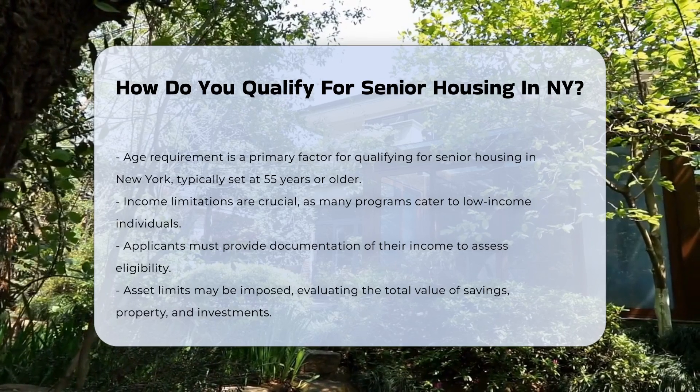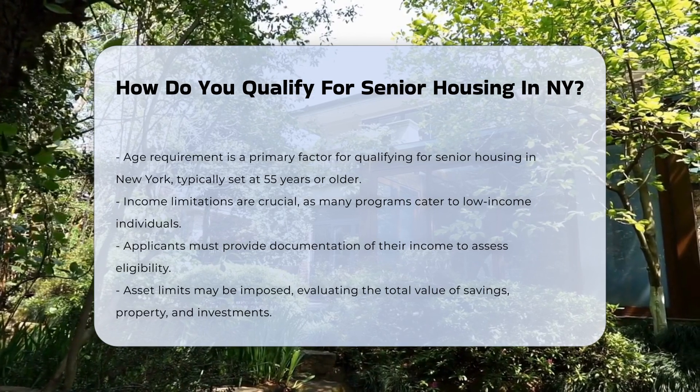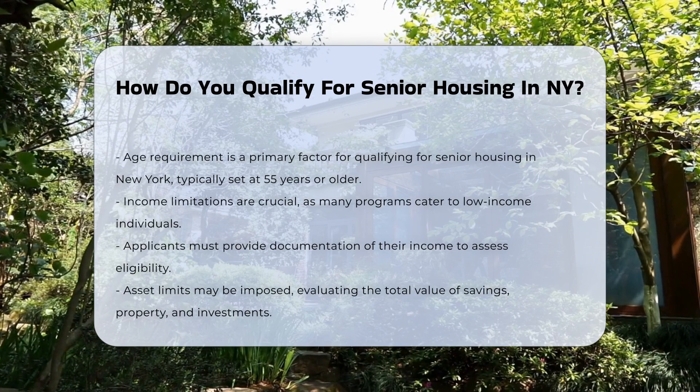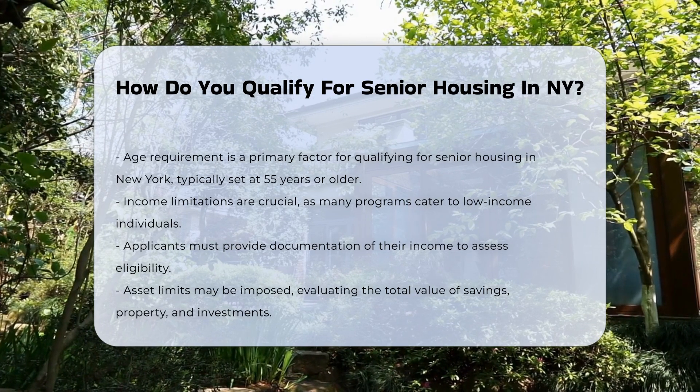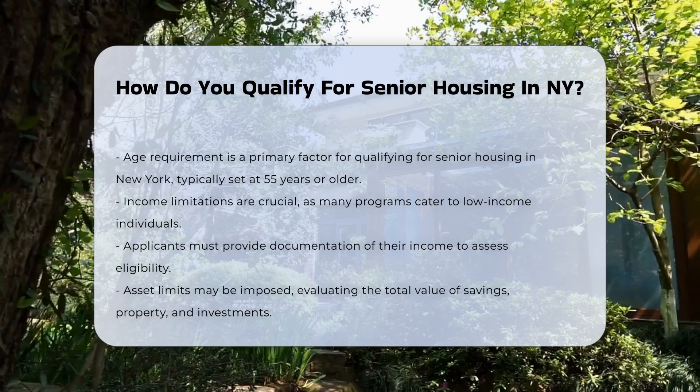First, age is a primary consideration. Most senior housing options require residents to be at least 55 years old. Income limitations are also crucial — many senior housing programs are designed for low-income individuals, and applicants must provide documentation of their income to determine eligibility.